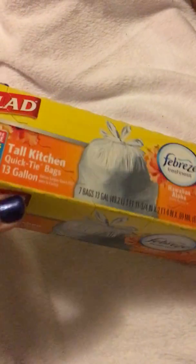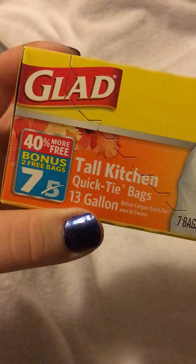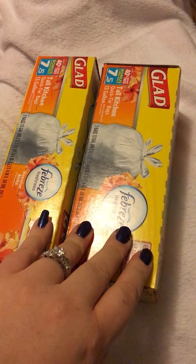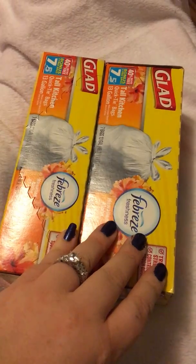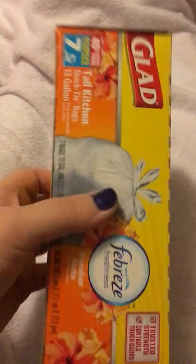I found Glad Febreze Hawaiian Aloha — seven bags, 13-gallon bags. Instead of the usual five, you get a bonus two bags. I got two of them, so 14 bags for two bucks. For Glad garbage bags, 12 bags at Walmart is going to be about four dollars. I rarely see the seven-bag ones, so I grabbed two while they had them.